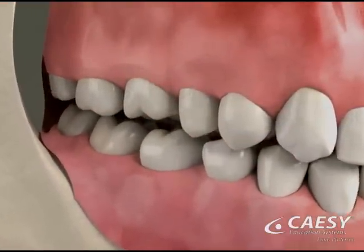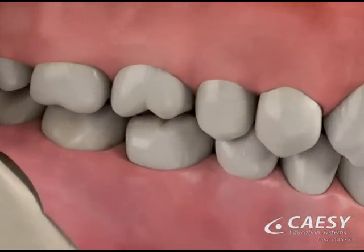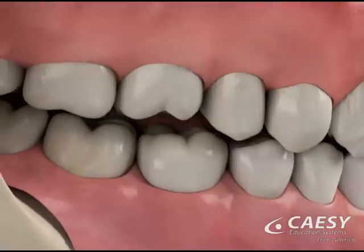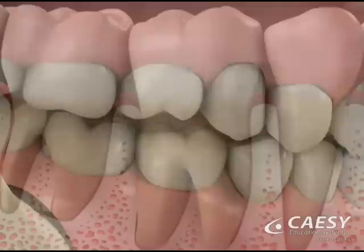Grinding and clenching, or a bad bite, can contribute to gum recession by putting improper stresses on teeth and jawbone. This can gradually destroy the structures that hold teeth in place, allowing the gum tissue to recede.